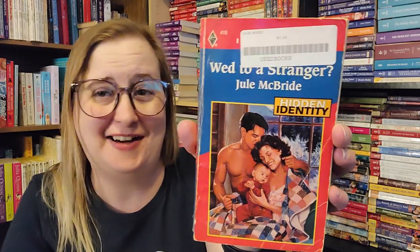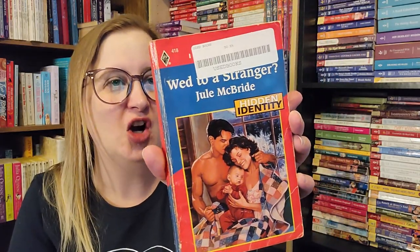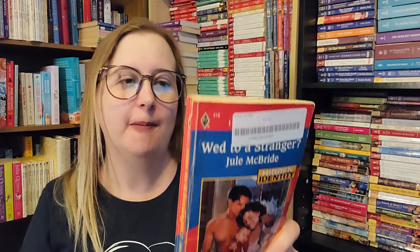This is a Harlequin Intrigue novel — I couldn't tell at first because of the giant ugly sticker. Wed to a Stranger by Jewel McBride, part of the Hidden Identity series, number 418, from 1997. The blurb: her husband had vanished. He left no trace except a pregnant bride. A year later, Fritzie Fitzgerald's search for him led to a remote Alaskan village. And when a man carrying his ID was murdered, Fritzie stands accused. Outside of the extremely ugly cover, that sounds really good. But when I opened it up, it doesn't look good — I think I'm going to have to throw this one out.